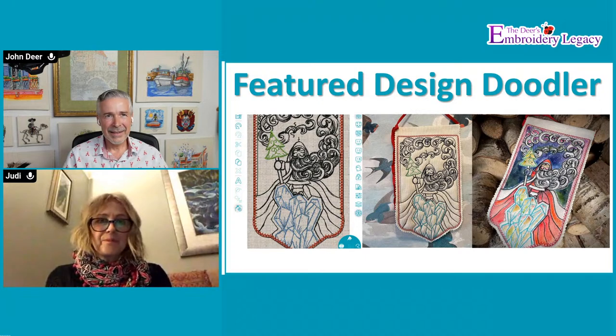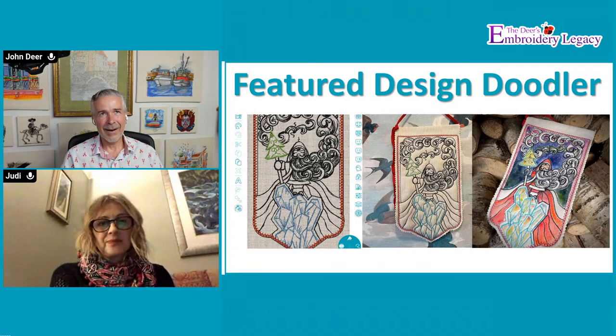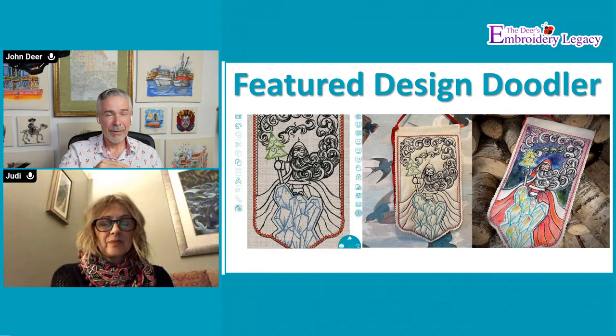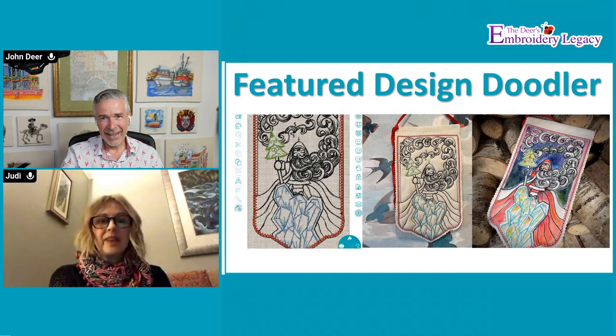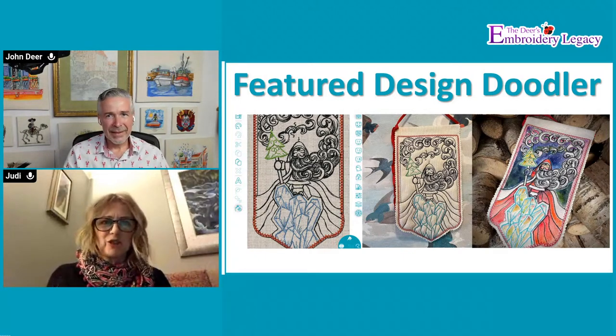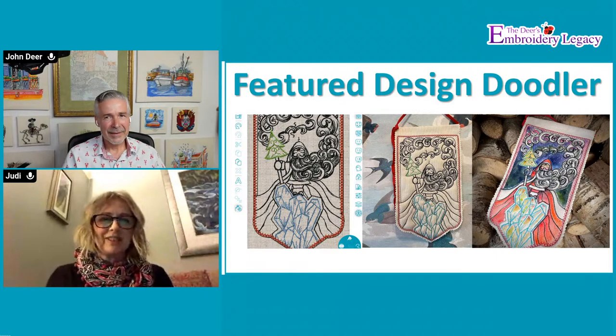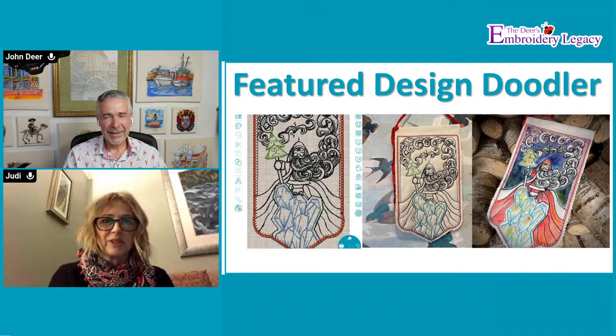We tried to bring sort of an art app type of mentality into something that generates stitches. Within the settings in the Doodler, you can turn off stitches and just look at lines. Build up your design, and if you don't like what you've done, go over the top of it and delete it. So you can use it as a drawing program as well. For anybody with no experience, if they've got the design there as the backdrop, they can be as creative as the one tracing over it.